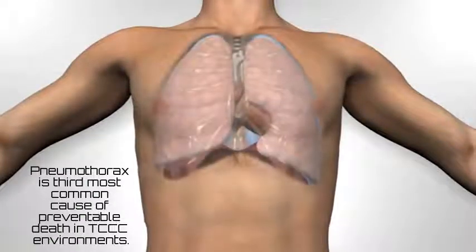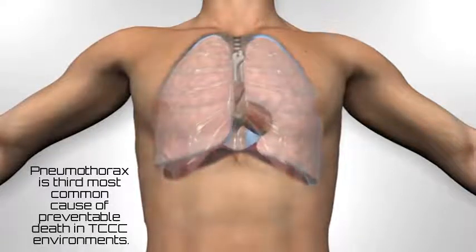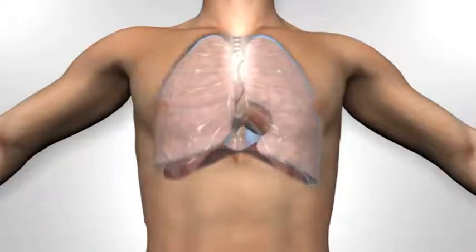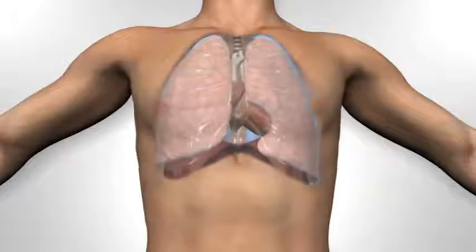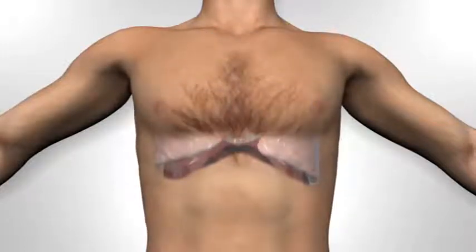The lungs are normally soft and compliant and fill the pleural cavity. On inhalation, the intercostal muscles lift the ribcage, expanding it and creating a negative pressure. With an open airway, the lung expands to fill the space. This is assisted by the muscular sheet known as the diaphragm, contracting and flattening, also enlarging the chest cavity and expanding the lungs.